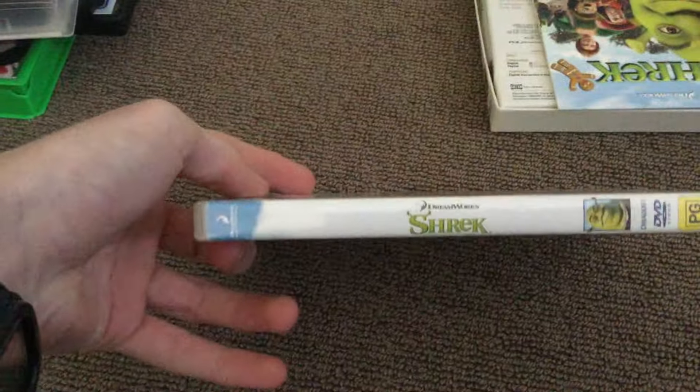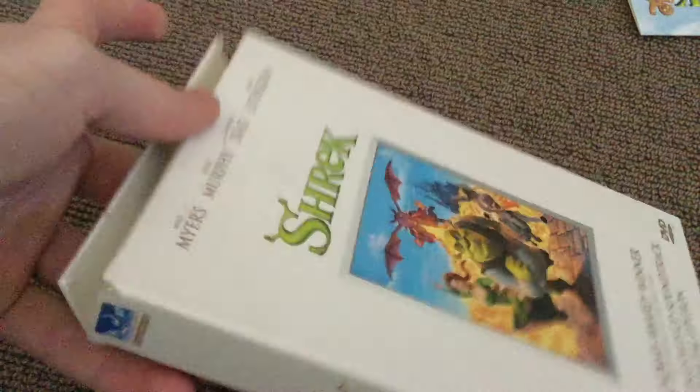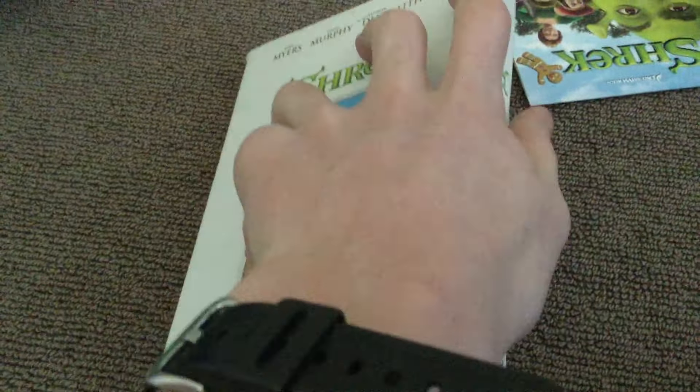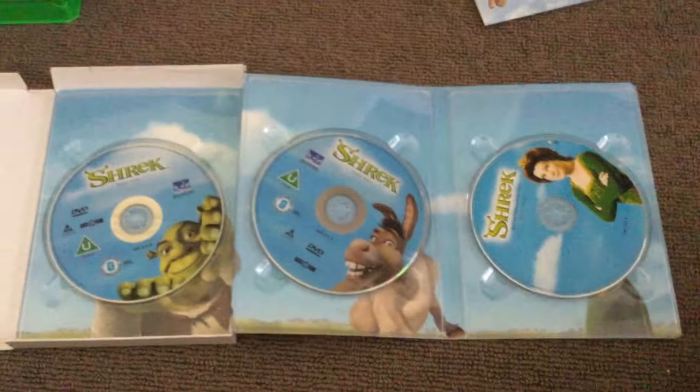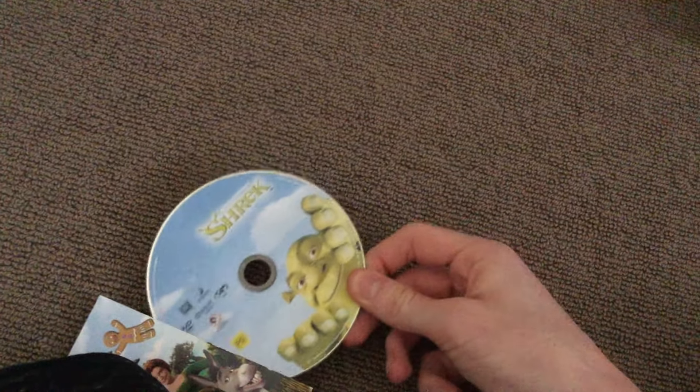Now we're getting to Shrek — the first one — on VHS. Now we're getting onto all three DVD copies I have of it. There's the reprint one, which is still the original 2001 DVD. Now we have the 2002 Deluxe Digipack Special Edition, which has got three discs inside — there's the soundtrack and other titles, the Australian versions on DVD. And the last copy I have to show of this movie is the Great Night In copy of Shrek.